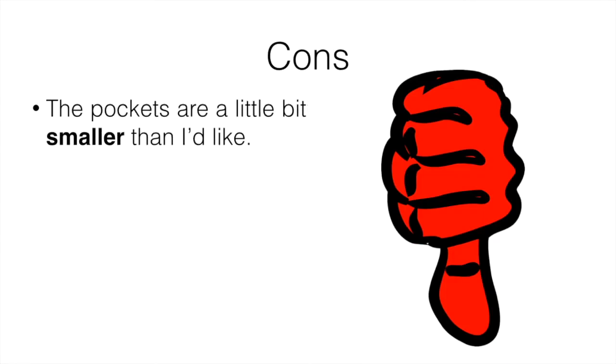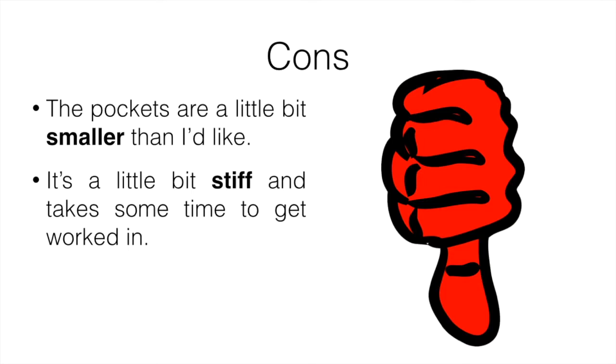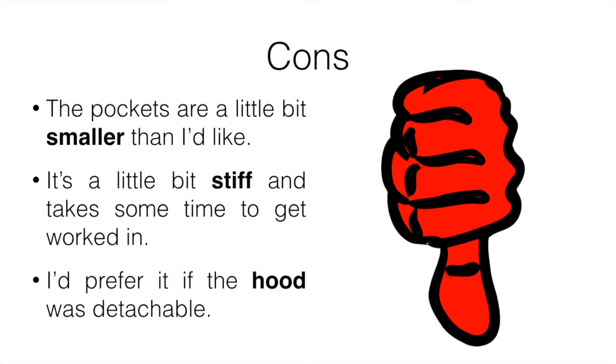The cons are that the pockets are a little bit smaller than I'd like, it's a little stiff and takes some time to break in, and I'd prefer if the hood were detachable. But those are the main three cons and really not that big of a deal.